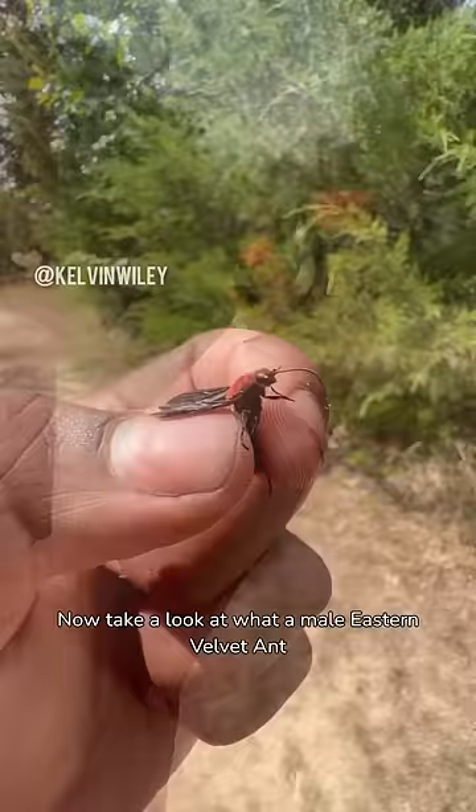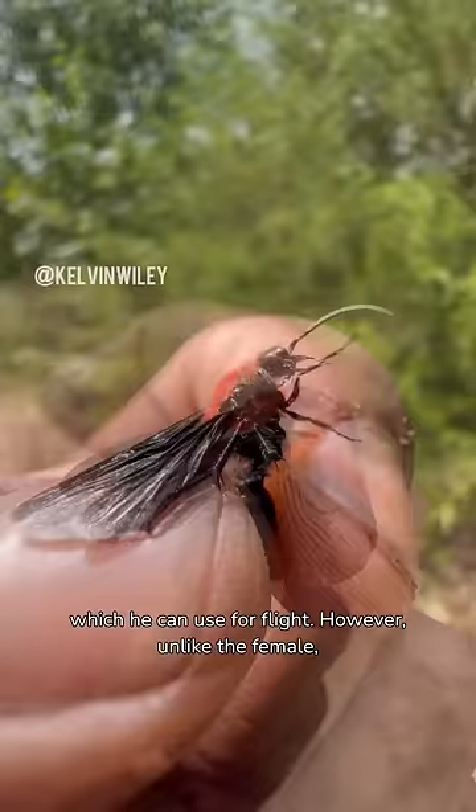Now take a look at what a male eastern velvet ant looks like. He has fully functional wings which he can use for flight. However, unlike the female, he does not have a stinger.